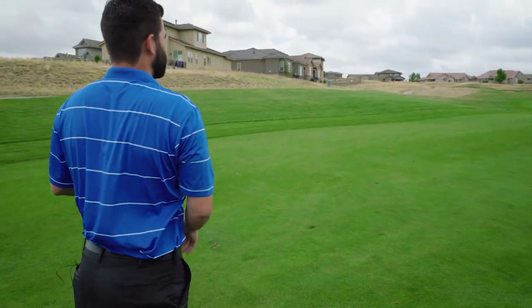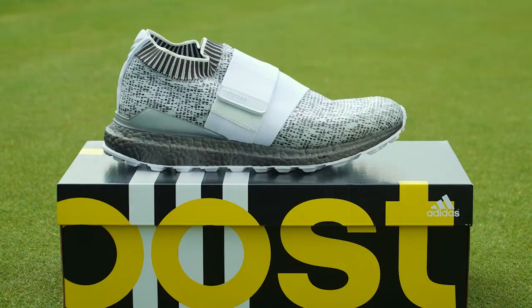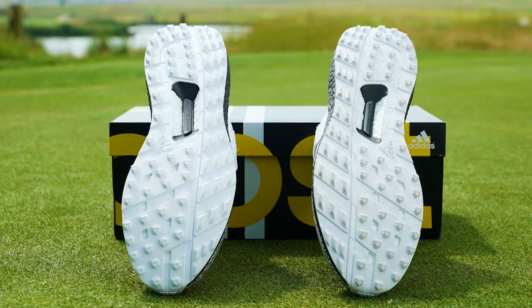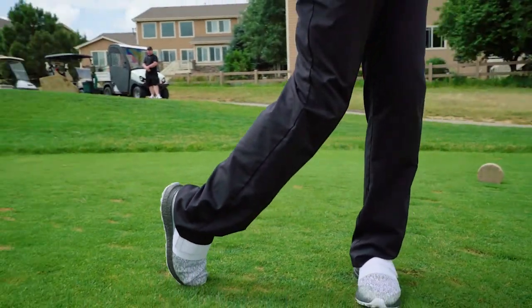Nothing but good shots in these babies. The perfect combination of casual and professional from Adidas. For the casual golfer, the Cross-knit 2.0s are extremely breathable without sacrificing the lateral stability that every golfer needs.